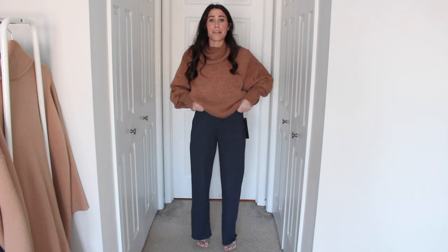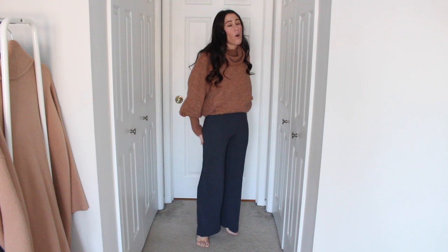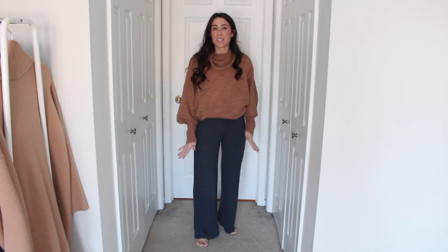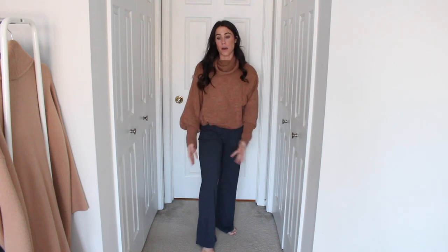I did go with size small — they run a little big, there's a little bit of room in my waist, but I don't care; they're PJs. They're kind of high-waisted too and they do have a drawstring so I can tighten it up. Oh my gosh, you guys need these — they are so good. I should probably just have them in every color because they're that good.